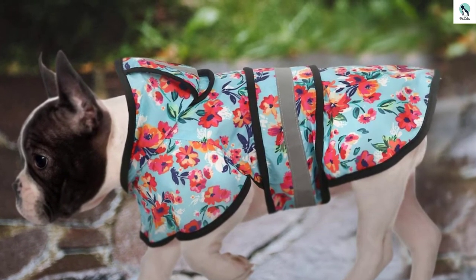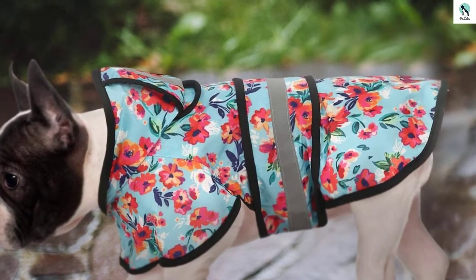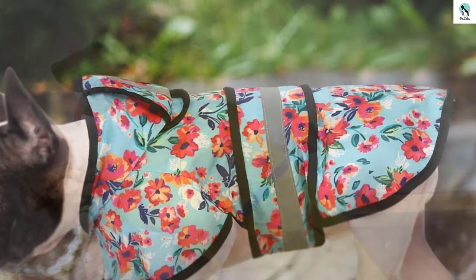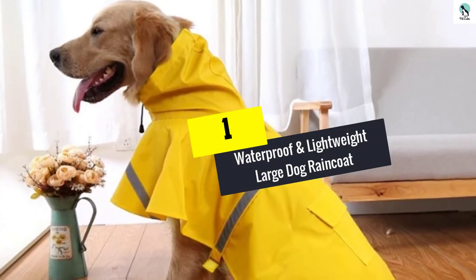It's made from waterproof 100% polyester, is very breathable for easy air circulation, and prevents excessive sweating or odor. Thanks to its quality materials it handles regular use well and is long lasting, putting up with regular washing, drying, folding, and unfolding. Finally, at number one, we have the waterproof and lightweight large dog raincoat.